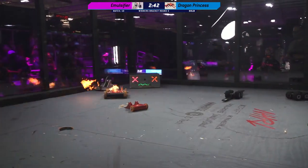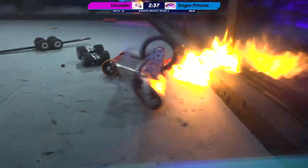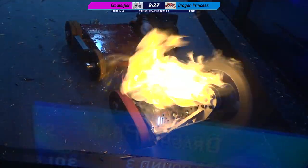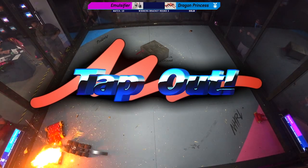But otherwise, those exposed wheels on the side might be an issue. Annika, so far, doing a really nice job. And that flamethrower doing a lot of work in that corner — Emulsifier being emulsified as we go. Incredible! This pin cannot last that much longer, but she is getting those points in, and that's a tap out!